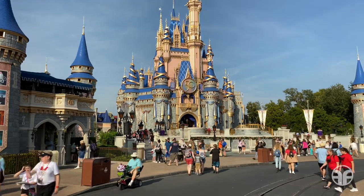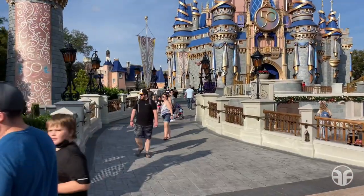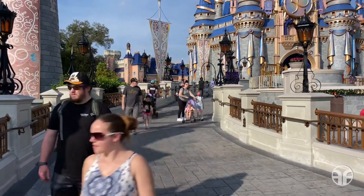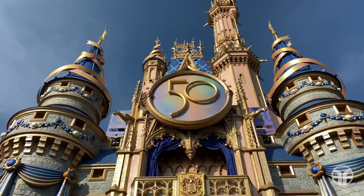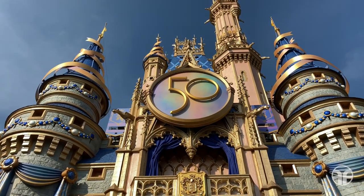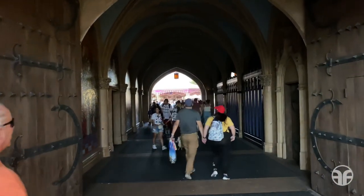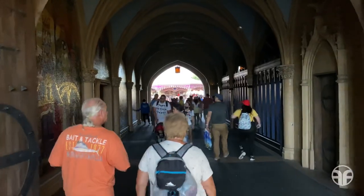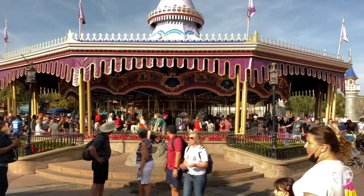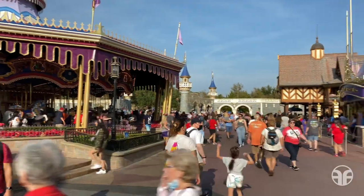Towering overhead are the golden spires of Cinderella's Castle. That's a pretty big 50th anniversary logo. Now that we've reached the carousel, let's head east into the heart of Fantasyland.